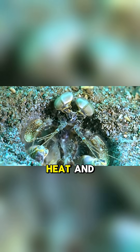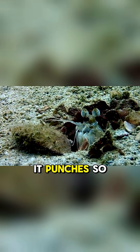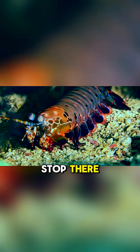Cavitation — tiny bursts of heat and sound — stuns or kills before the physical strike even lands. It punches so fast the water literally boils around its target. But the mantis shrimp's power doesn't stop there.